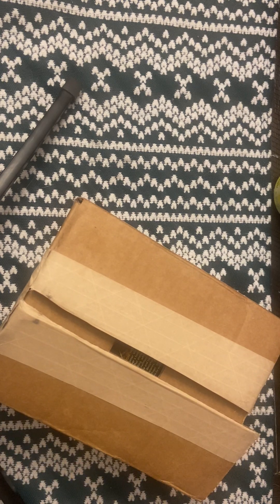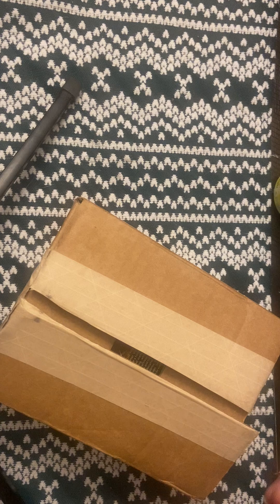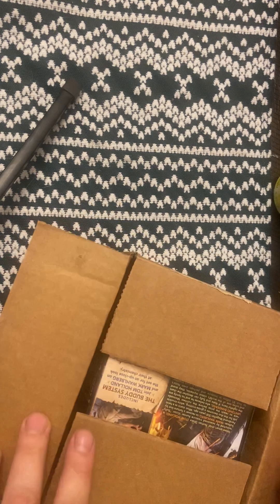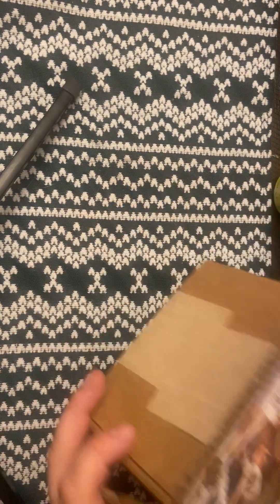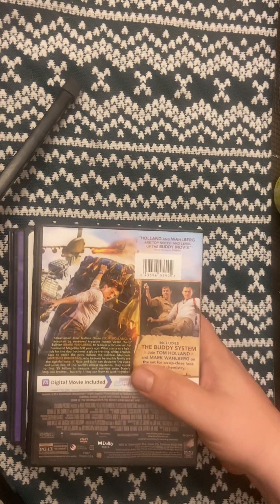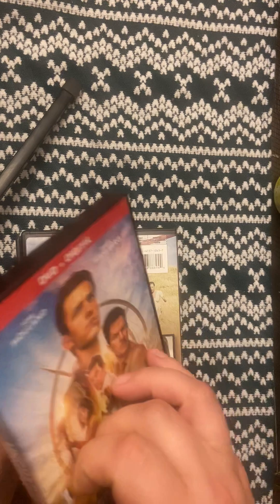My brother got me this pretty nice knife — comes in handy for work and stuff. Let's see what we got in here. I know what I got, but let's open it up.